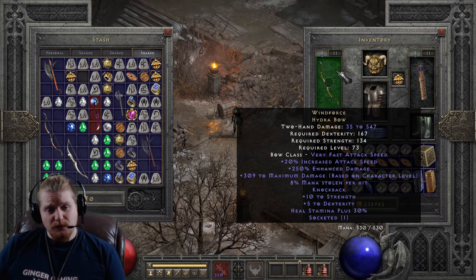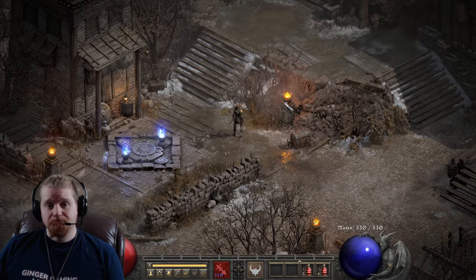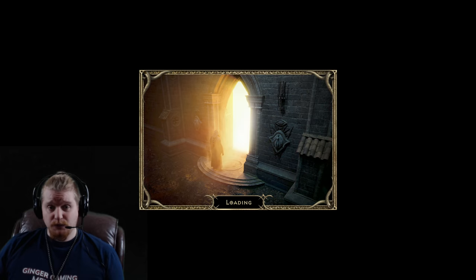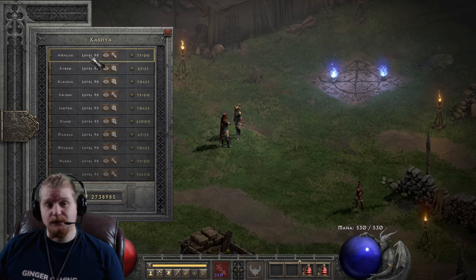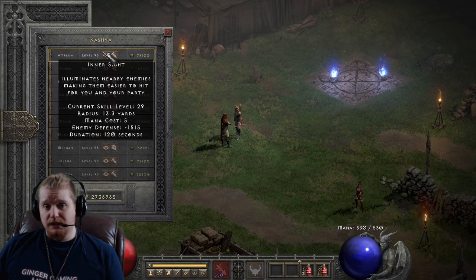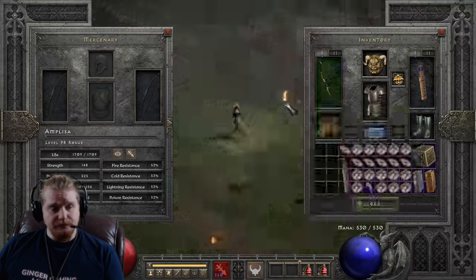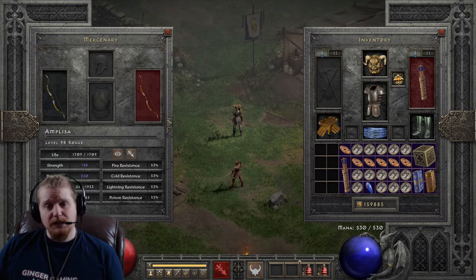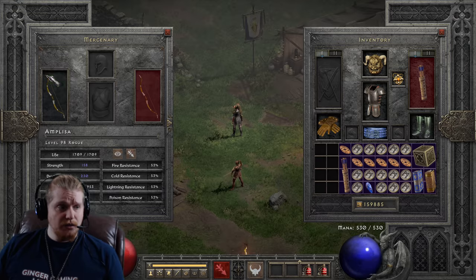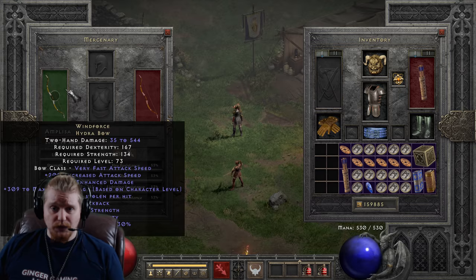The Windforce Hydra Bow can also be used on mercenaries. So if you did have one of these, maybe you found one on a character that doesn't use Windforce Hydra Bow and you don't necessarily need a specific aura-providing runeword like Insight — well, you could give it to your mercenary. Let your mercenary be OP. It's certainly one of the best bows you can possibly use in the game, and putting it on a mercenary is going to give her a lot of damage and make her quite useful.